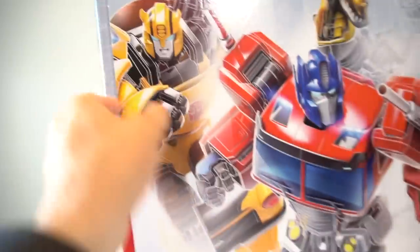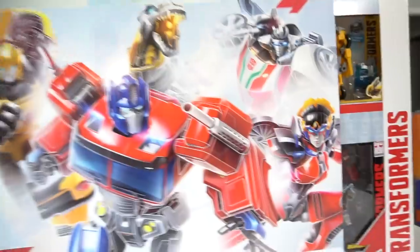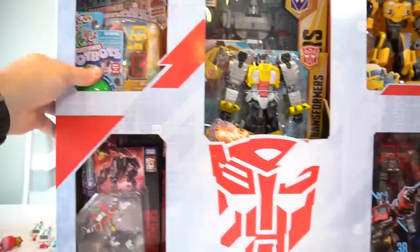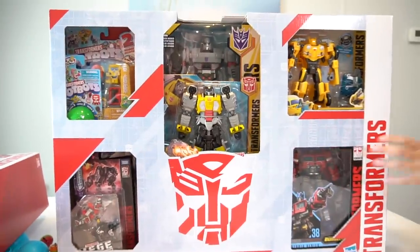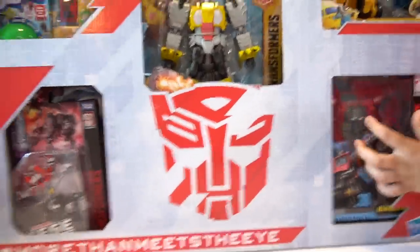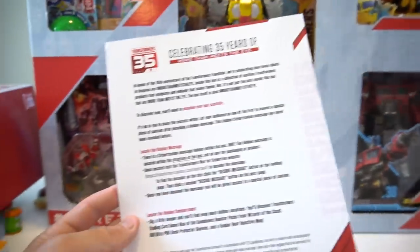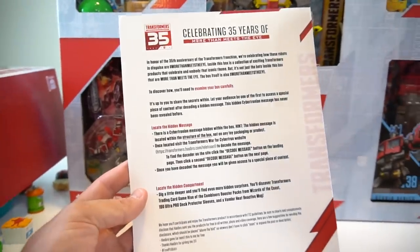Okay, so the way you're supposed to do it, you slide it — whoa, slide slide slide, wow! You know why they sent this to us? Because it's the 35th anniversary of Transformers! So they sent us a mix of different Transformers. Okay, so here's the sheet that came with it — it says there is a Cybertronian message inside.